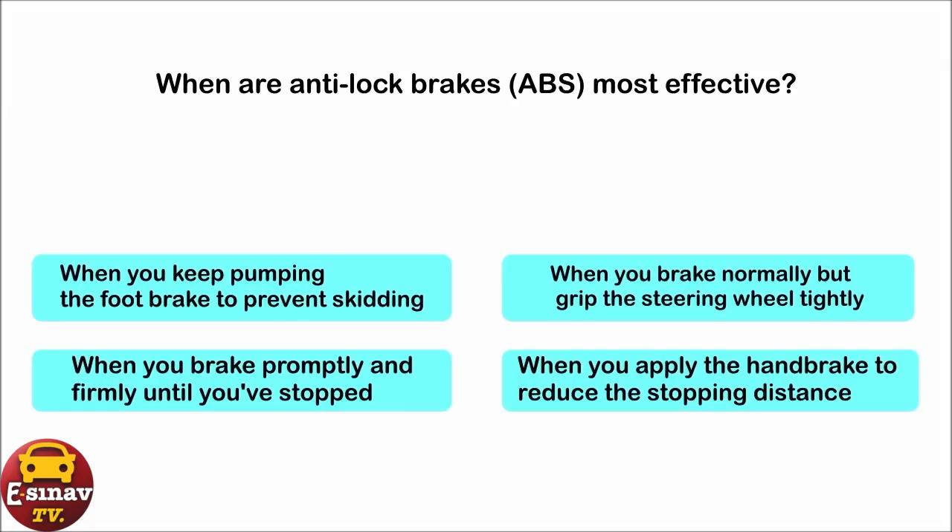When are anti-lock brakes, ABS, most effective? When you keep pumping the foot brake to prevent skidding. When you brake normally but grip the steering wheel tightly. When you brake promptly and firmly until you've stopped. When you apply the hand brake to reduce the stopping distance. The correct answer is: when you brake promptly and firmly until you've stopped.